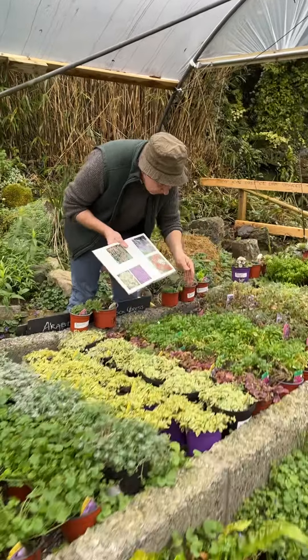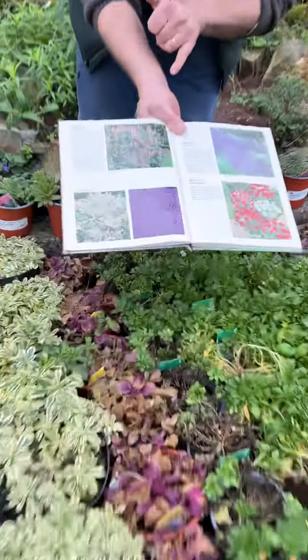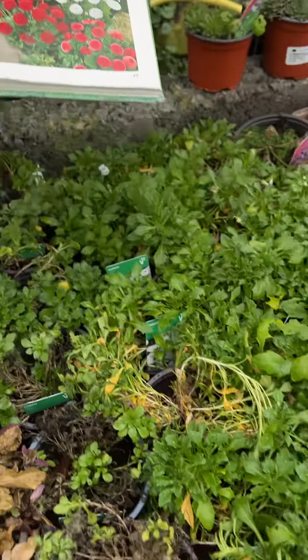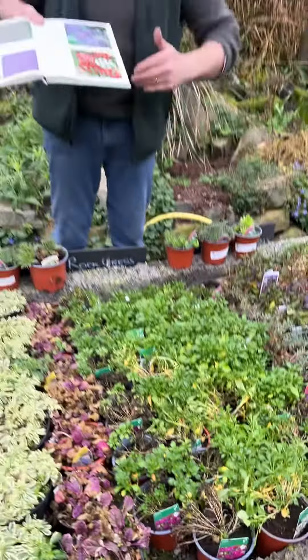Now one of the more popular ones is the Aubrieta, or Rock Cress, and they come in a whole range of colours — purple and white — and they flower in spring. Lovely spilling over walls and curbs.